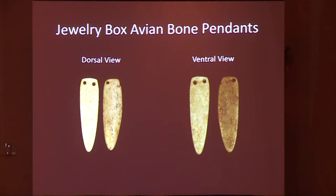These are the jewelry box bone pendants, also identified as avian. These are a little different from the previous two — they're denser and well polished. These appear to be biconically drilled, while the others do not appear to have that biconical drilling. They're a little less concave, and based on that we're assuming these were made from a bird probably about the size of an albatross.